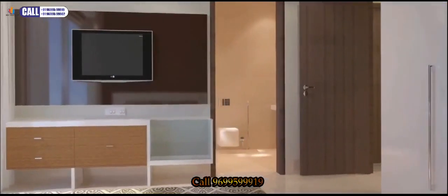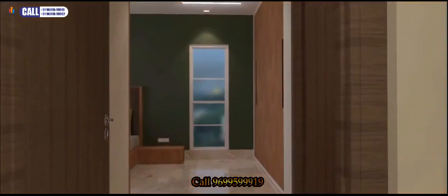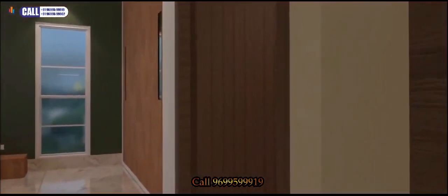Master bathroom with Trent Company's stylish WC and washbasin. Grohe German Company bathroom fittings and boiler. Master bedroom two with vitrified flooring.